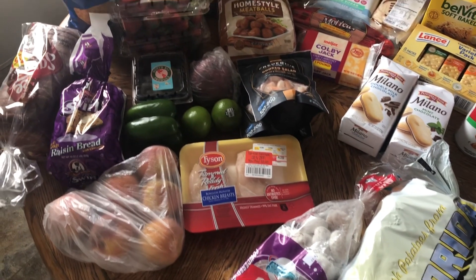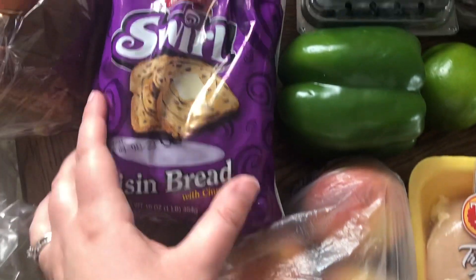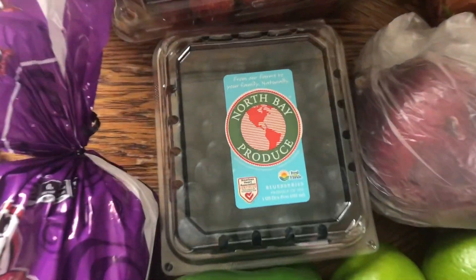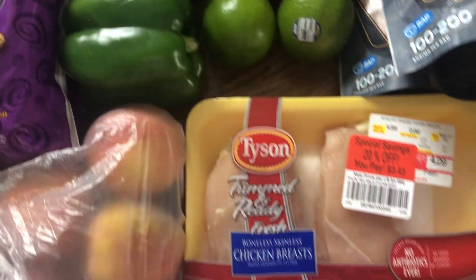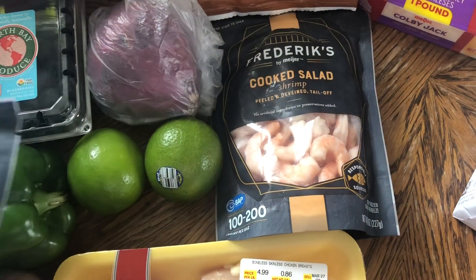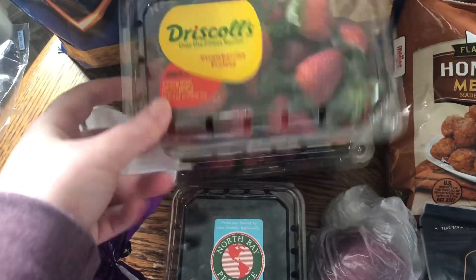I want to give you an overview of everything we got — $180 for a family of four. To start out, we got a bag of peaches, six peaches, because my daughter's been asking for them. We got cinnamon swirl raisin bread for breakfast, Sara Lee whole wheat bread for lunches, blueberries, green pepper, a couple limes, a pack of chicken that was $4.29 but 20% off at $3.43, and two bags of cooked shrimp with the tails off, only $4 a bag — about four meals out of those two bags.